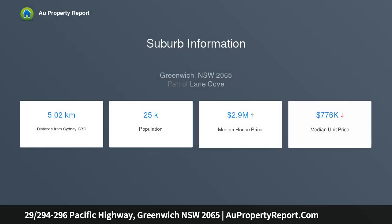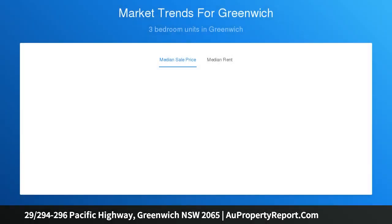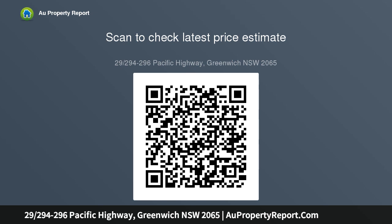Freshly painted throughout, its attractive open plan interiors reveal low maintenance floating floors, a stylish kitchen with stainless appliances, and flowing connection to the private balcony boasting a perfect north-facing aspect.